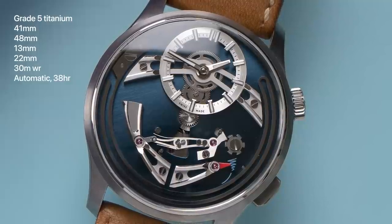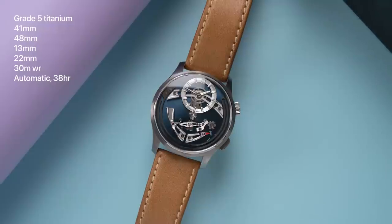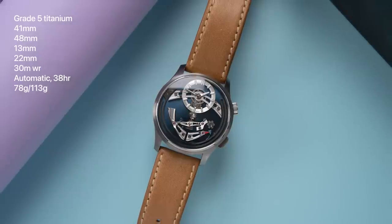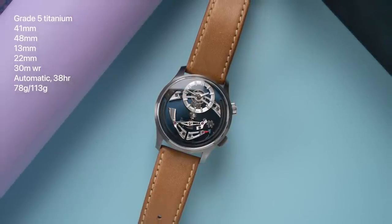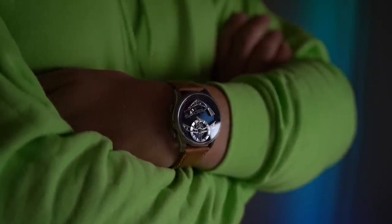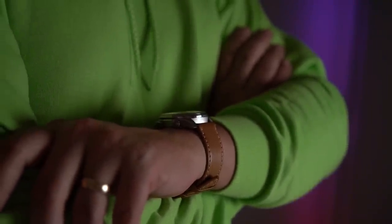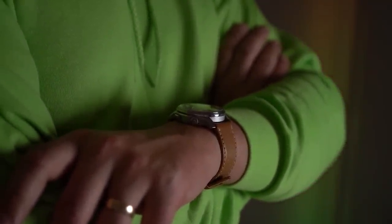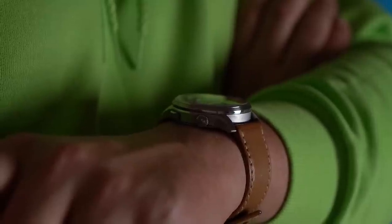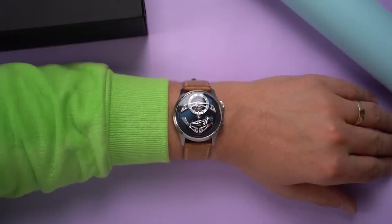The Bel Canto uses an automatic movement with 38 hours of power reserve. On the strap, the watch weighs 78 grams. On a bracelet, it'll weigh 113 grams, which is still nothing for a watch with a bracelet. Between the lightweight and the 41mm size, the watch feels and looks good on my 7-inch wrist — that's just under 18cm, or about the wavelength of a 1.96GHz frequency, which if audible would be a B musical note. But wearability is really not what this watch is all about.